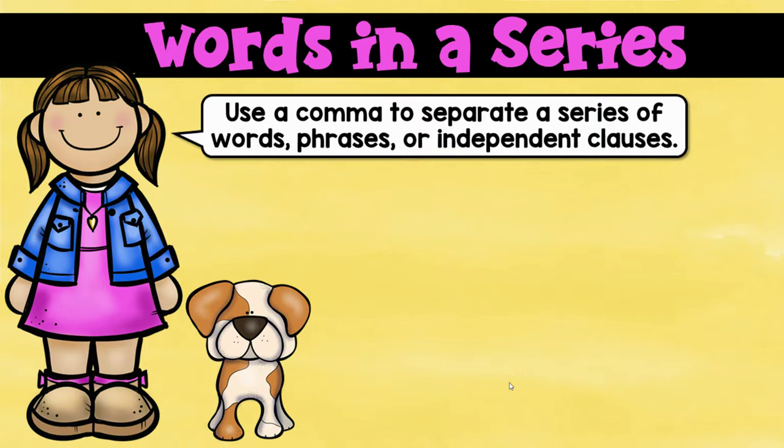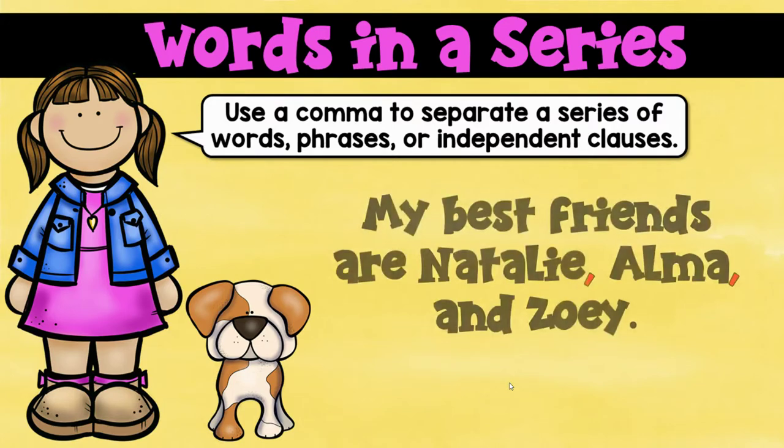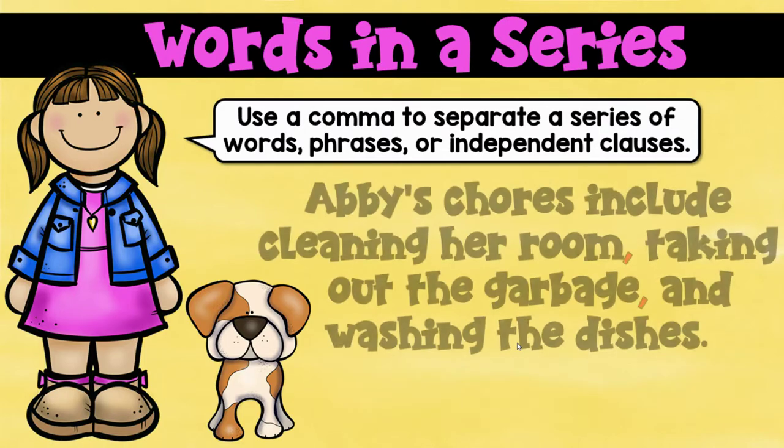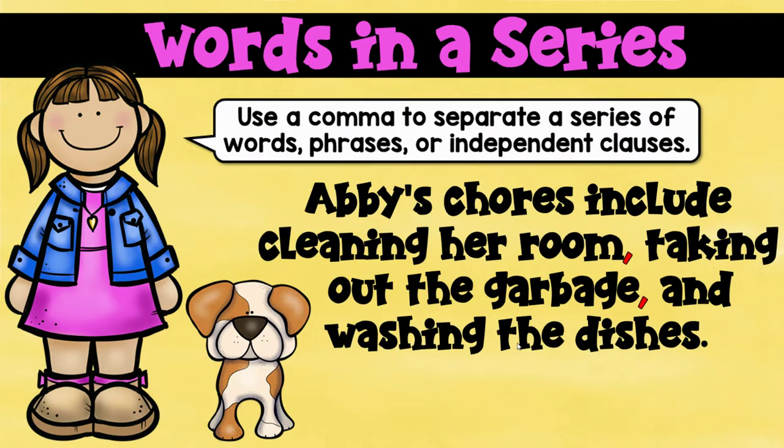Let's talk about words in a series — this is what we did right before Christmas break. You're going to use commas to separate a series of words or phrases. I used to call this commas in a list. For example: my best friends are Natalie, Alma, and Zoe. I do not need a comma at the end. But you can also have phrases — those names were single words.